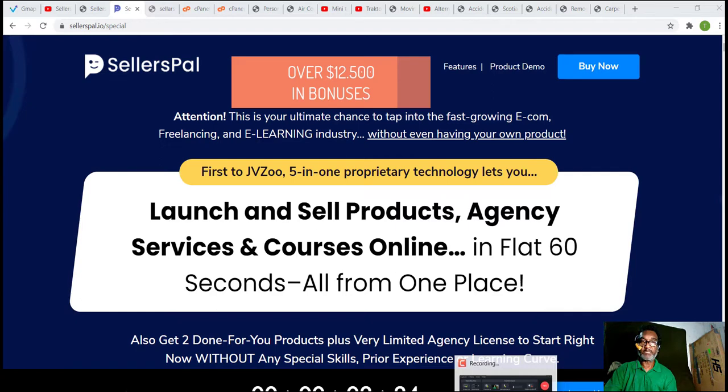However, there is a major flaw, and I'll show you how to fix that later. So make sure you stay till the end of this review, where I'll show you all my bonuses I've prepared for you, if you purchase through my link.